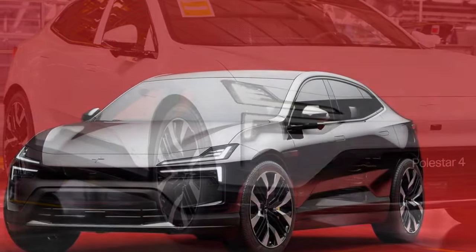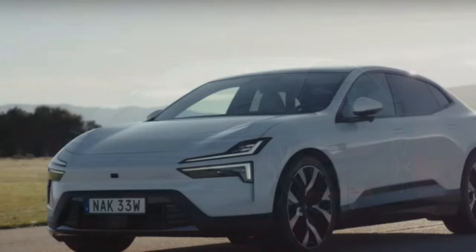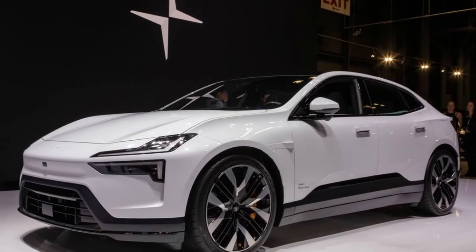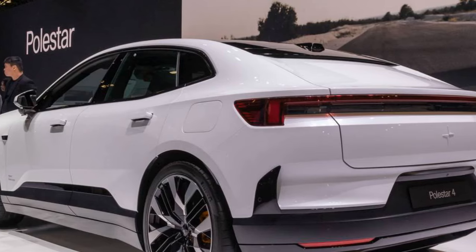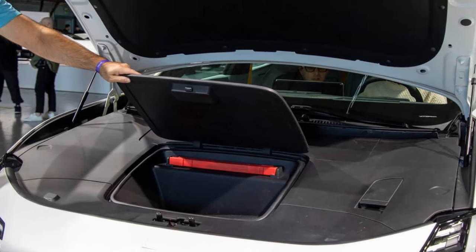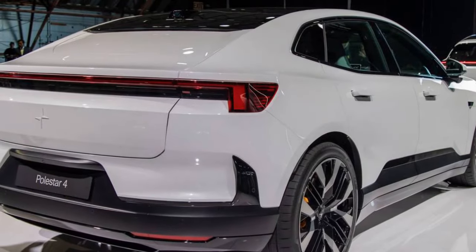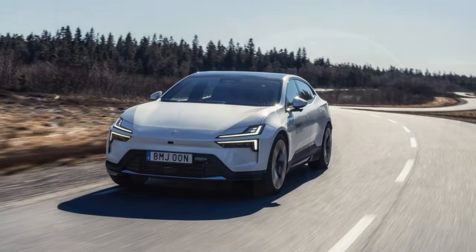The 2025 Polestar 4 offers several advantages that make it a compelling choice in the electric SUV market. First, its innovative design stands out with the absence of a rear window, increasing headroom despite the vehicle's sloping roofline. Second, it offers high performance with two powertrain options: a 268-horsepower base motor and a dual-motor all-wheel-drive version delivering 536 horsepower and 506 pound-feet of torque. The dual-motor variant's 3.8-second sprint to 62 mph makes it the quickest Polestar model to date. Third, the Polestar 4 is equipped with a high-tech interior including a 15.4-inch touchscreen running Polestar's latest Google-based infotainment system.